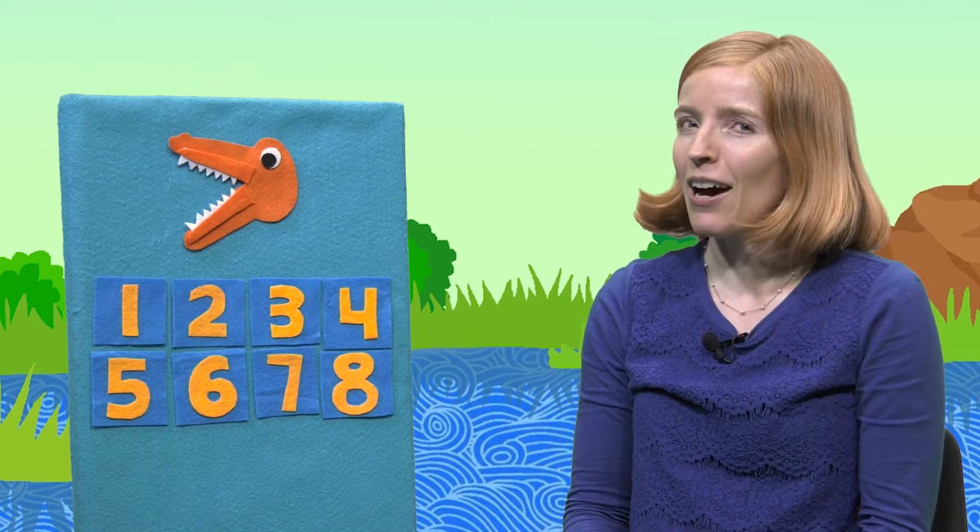Hello and welcome to Storytime with Miss Bethany. I'm Miss Bethany. I work at the Beaverton City Library. Today we are going to talk about numbers and we have a special guest here today.